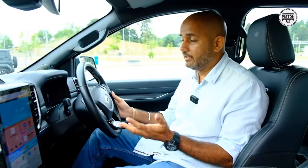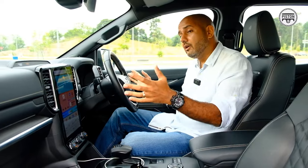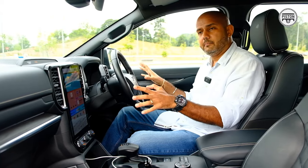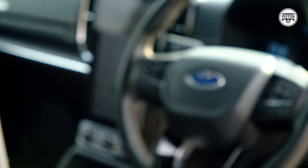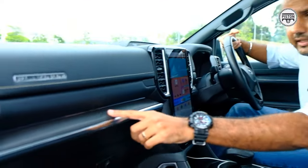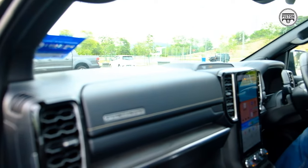Here's a quick look at the interior of the Ranger Platinum Edition. As I've already said, the overall look, design, fit and finish is similar to the other Rangers — you'll find a similar interior in the XLT, Wildtrak, and Raptor as well. What distinguishes the Platinum from the others is this wood trimming, which you also get around the doors, and this Platinum badging.